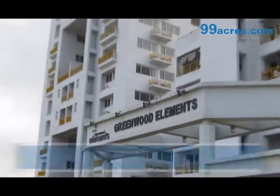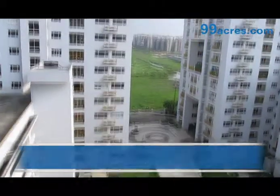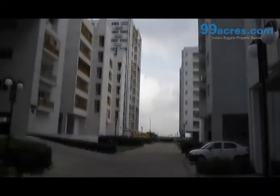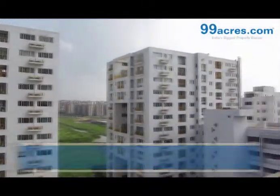Greenwood Elements, a housing society located in Newtown, is spread across 5 acres. The society has 6 towers with G plus 12, G plus 5, and G plus 4 floors. There are 224 apartments in total.